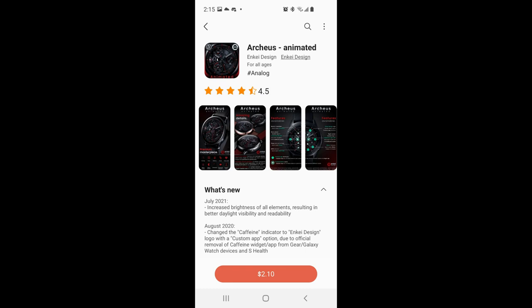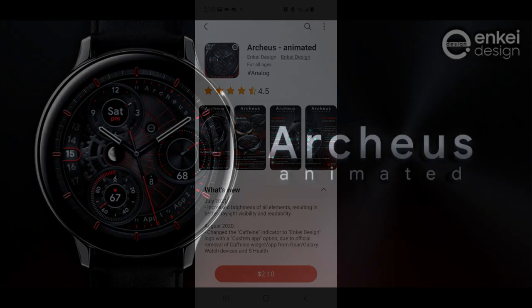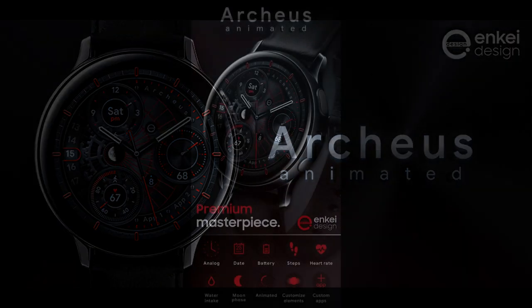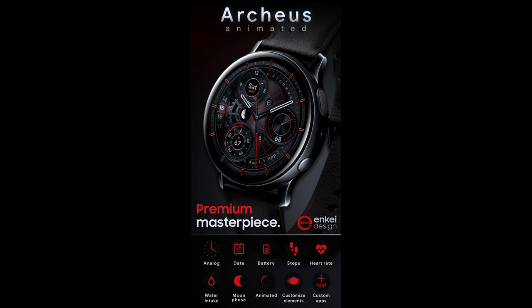Welcome back to Jibber Jab Reviews everyone, and I appreciate all of you tuning into our latest watch face review. In today's show I have a very classy animated watch face to show you.